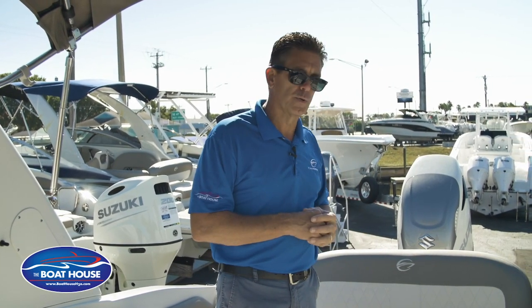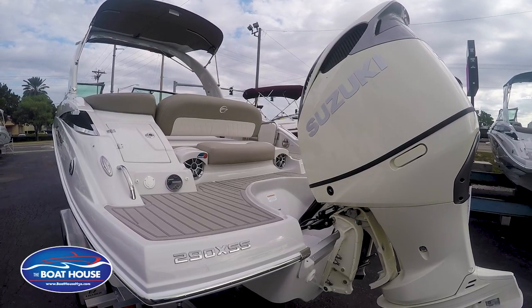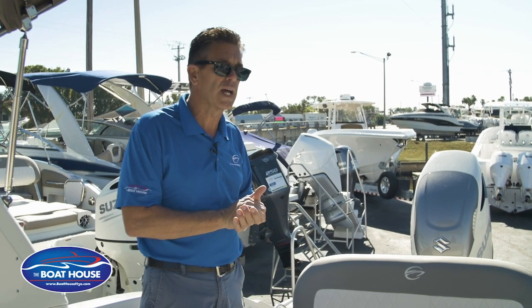The outboard is super quiet with still plenty of punch for this boat. This one happens to have the 350 Suzuki four-stroke outboard on it, with a nice color combo of white and silver that goes with the motif of the boat, which is a cool touch.